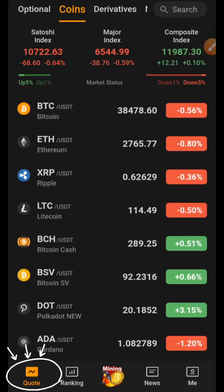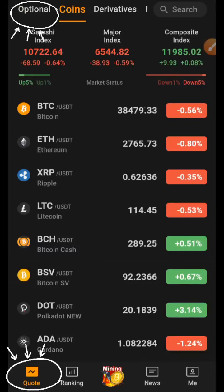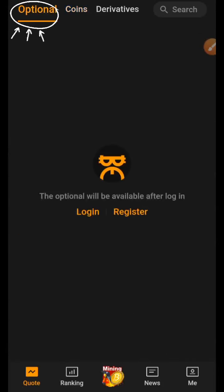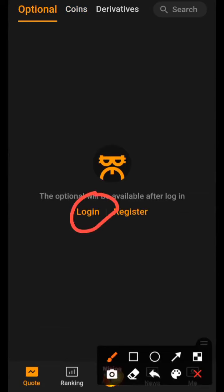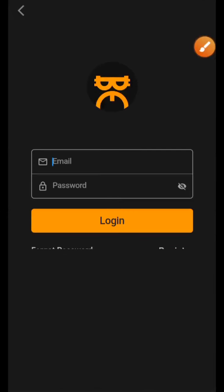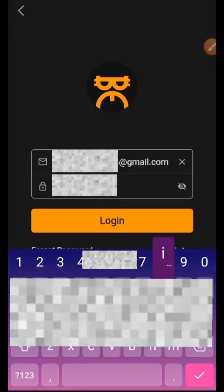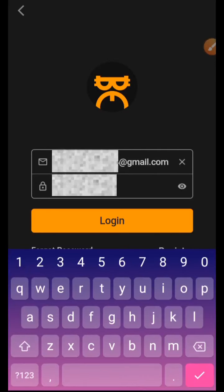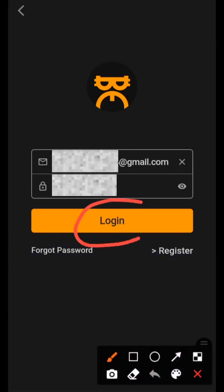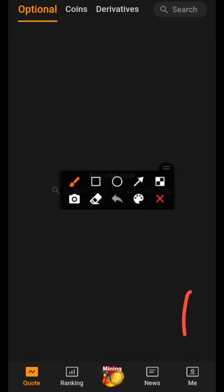Click on the quote option, then click on the optional section. Once you click on the optional section, you'll be asked to log in with your account details. Since we just created our account with our email and password, I just need to log in — not register again. You register only if you downloaded the app without registering before. Type in the email and password you used, click the Login button, and we are successfully logged in.